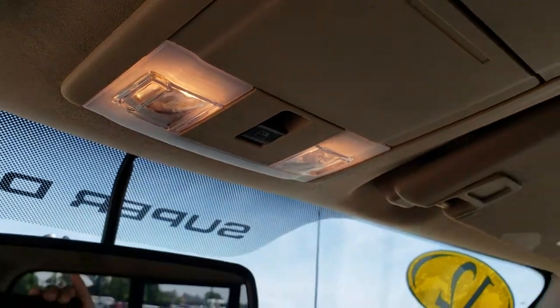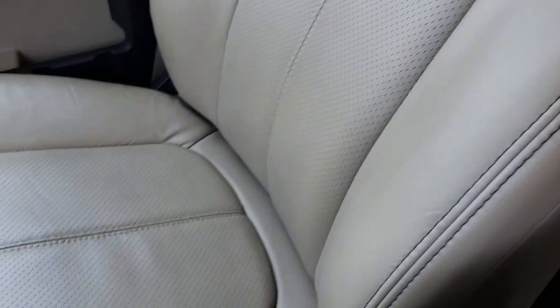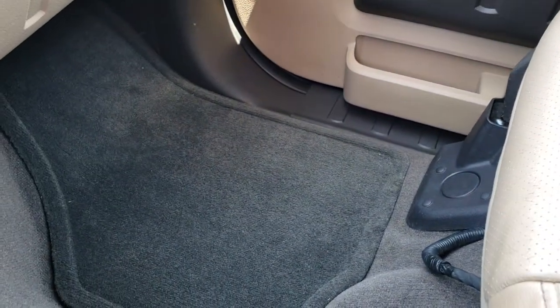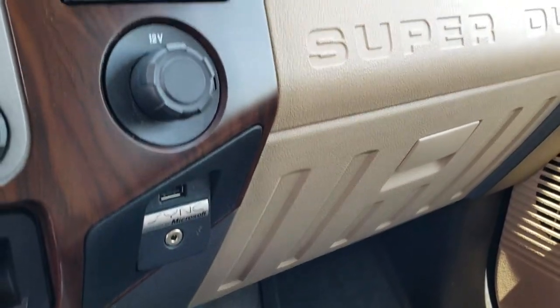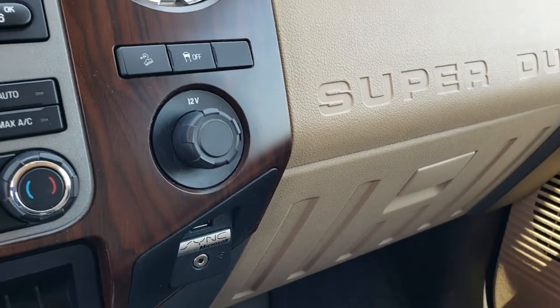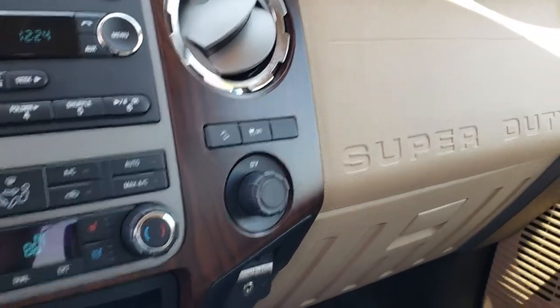It has the power sliding rear window. Headliner is nice and clean. I always like to point out that since 2011, the Super Duties have side curtain airbags. Passenger seat is very clean as well — no rips or tears. It does have a factory floor mat on that side. Sync with the AUX and USB jack. Downhill assist control and stability control with roll control assist.